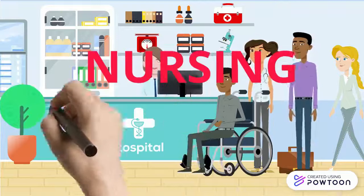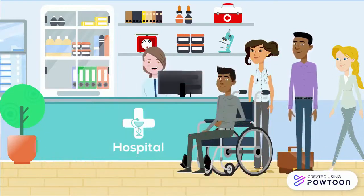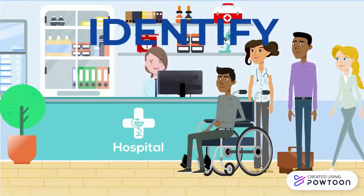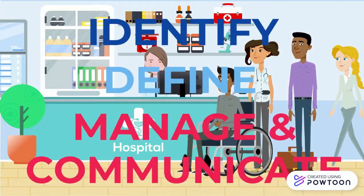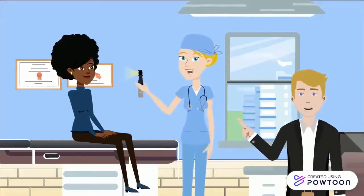Nursing Informatics is the specialty that integrates nursing science with multiple information management and analytical sciences to identify, define, manage, and communicate data, information, knowledge, and wisdom in nursing practice.